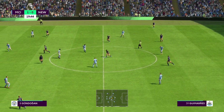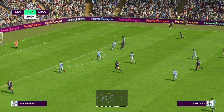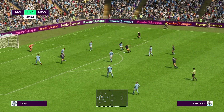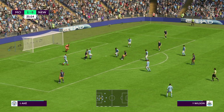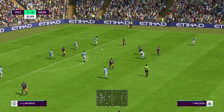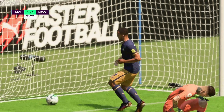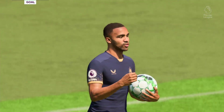Longstaff, Willock, Wilson — this could square the game. Good pressure to win the ball back high up the pitch, and it's in! All square again — what a match this is turning out to be!